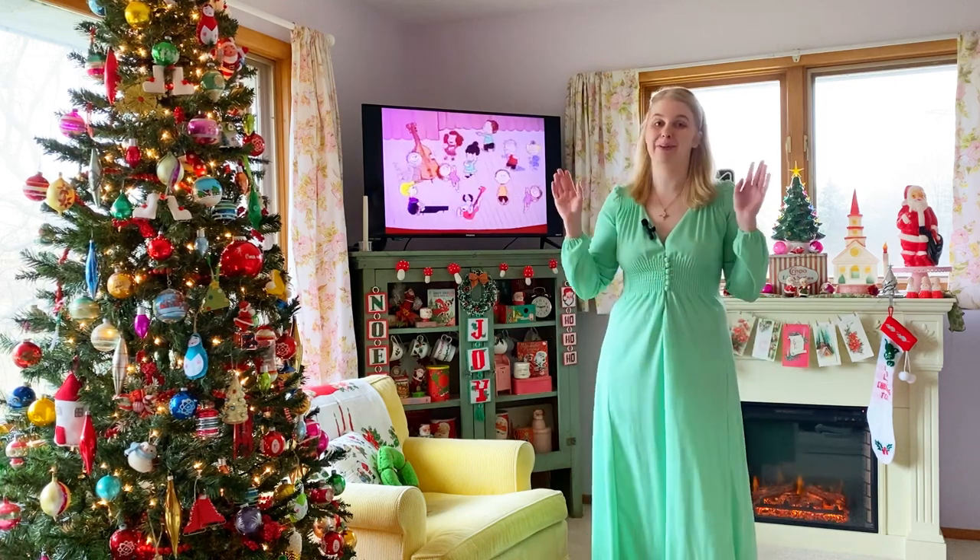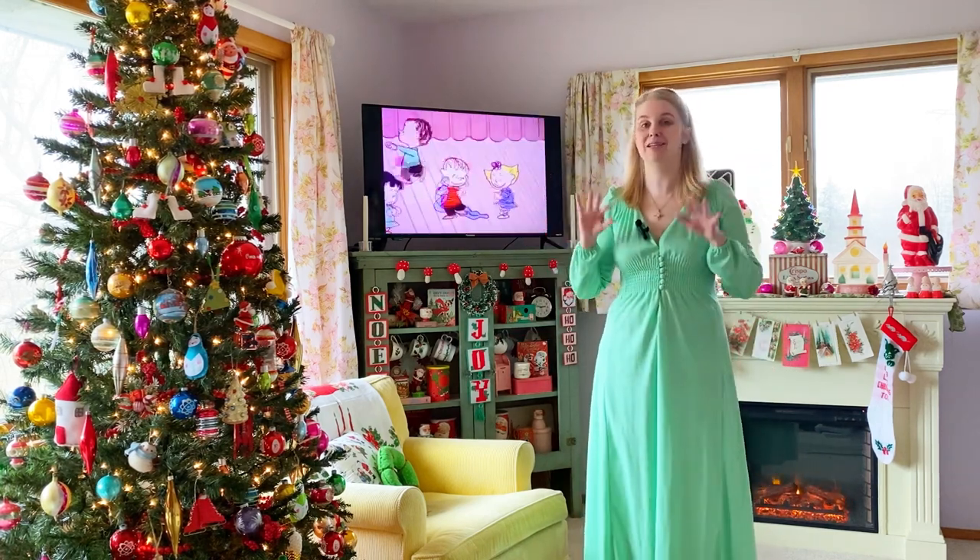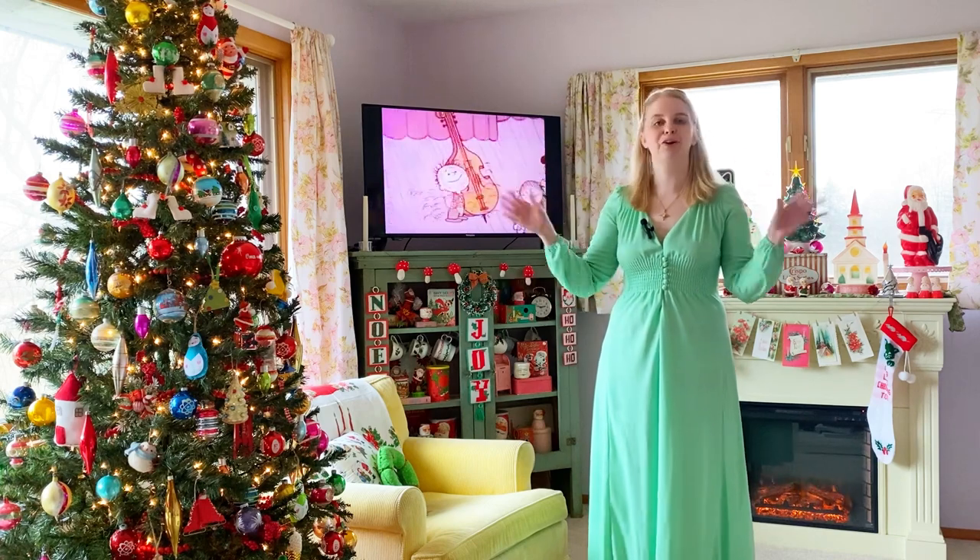Hi friends! Today we are going to put the last final touches on the living room Christmas decor and then we're going to take a tour together.